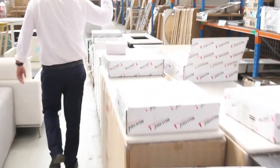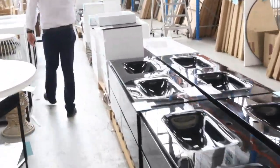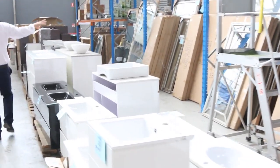Heaps of beautiful vanities, both freestanding and wall mounted. A stack of different mirrors over to the far right there as well — beautiful looking mirrors, all kinds of different styles, pretty nice as well.